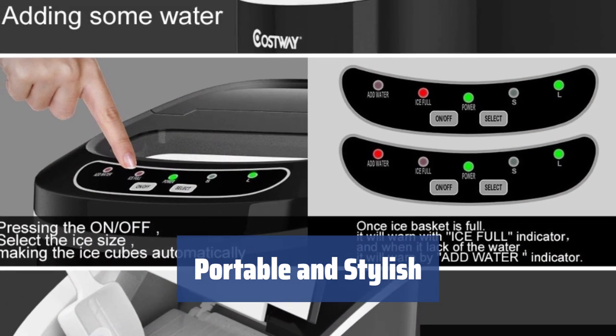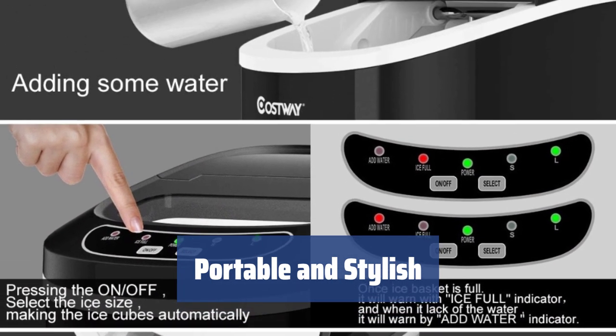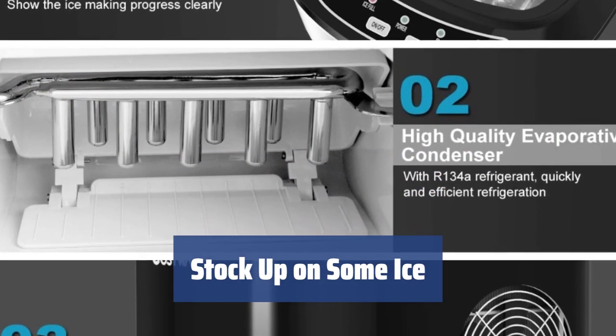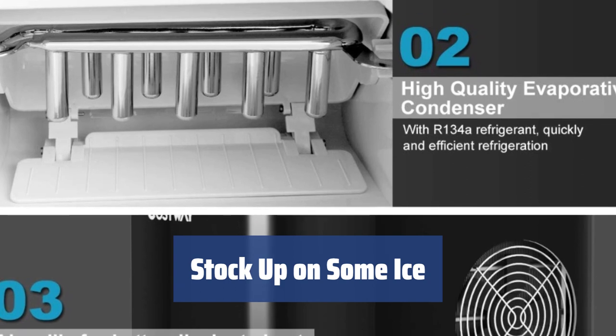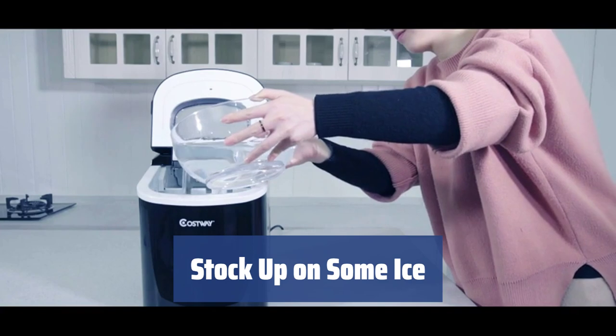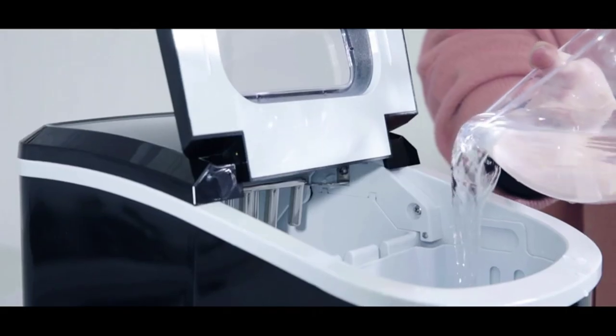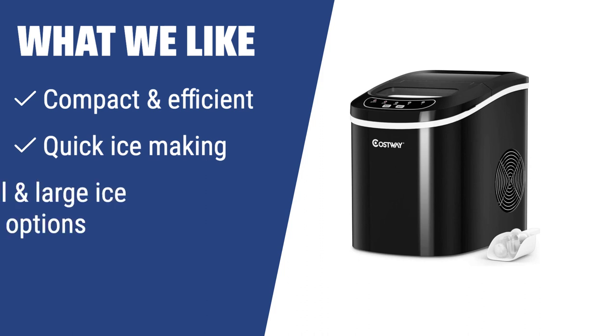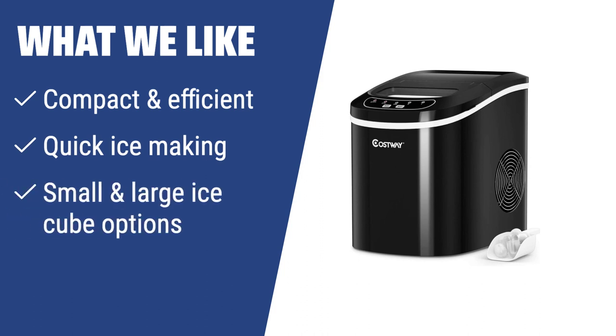Take it on trips, use it for parties, or simply add a touch of elegance to your kitchen decor. For daily use or small gatherings, this ice maker quickly delivers a steady supply of ice. Just remember to refill the reservoir for larger events and empty the water reservoir every 24 hours for food safety. The Costway EP22769BK is the perfect choice — ideal for small families or for use during boat or RV trips or small gatherings.